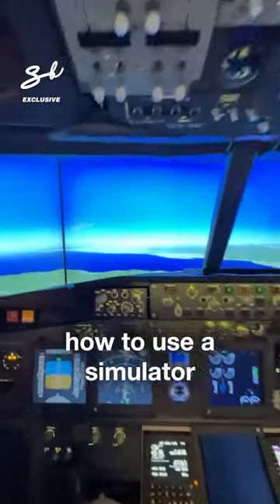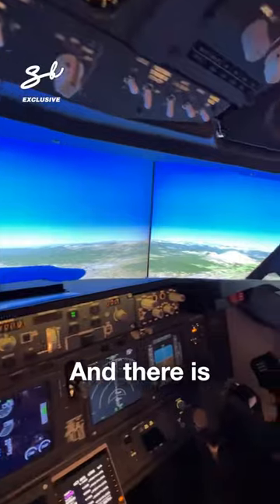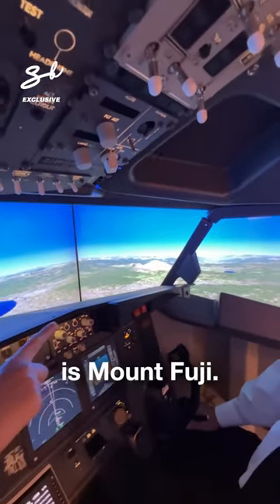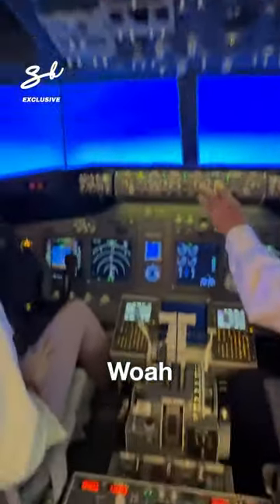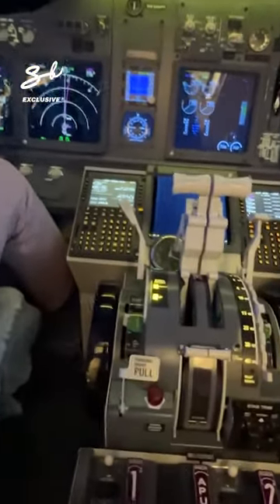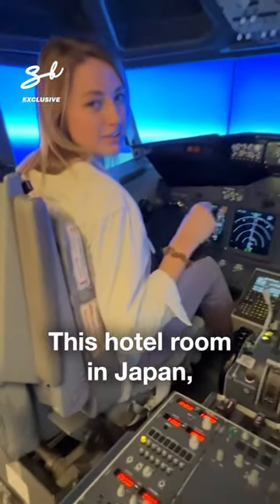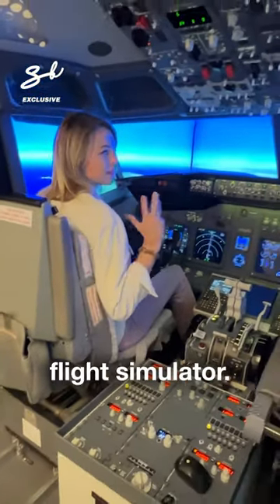And there is Mount Fuji over there — if you see it, that mountaintop is Mount Fuji. This hotel room in Japan comes with this flight simulator!